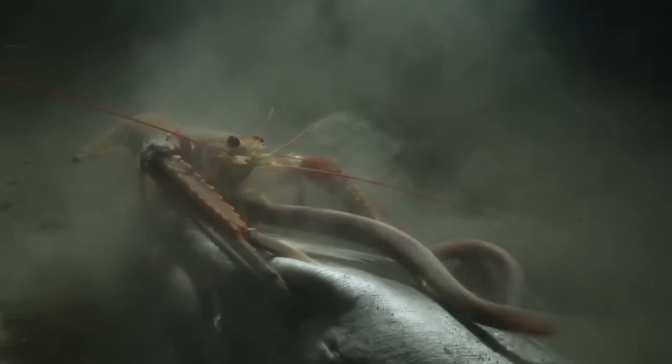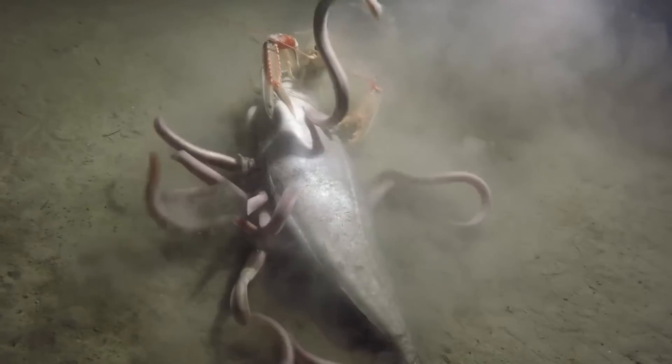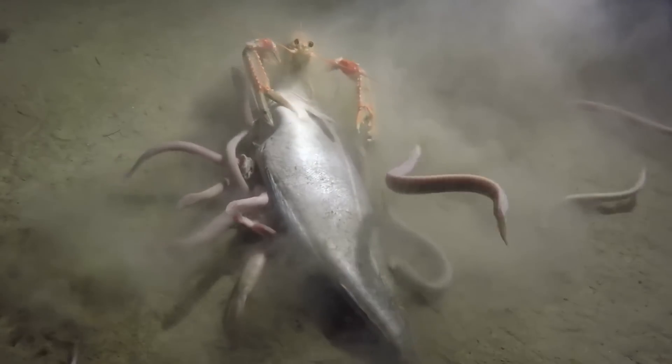Hagfish are bottom feeders and whilst their main diet is polychaete worms, they also feed on the dead bodies of fish and other animals that sink down to the sea bed, where they like to burrow into the bodies and eat them from the inside out, bursting out like a certain alien in the sci-fi films.